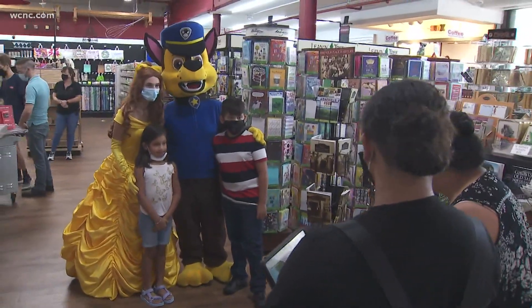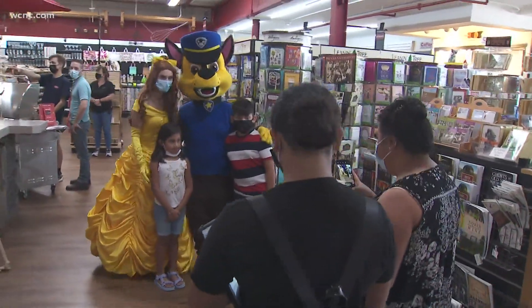It really is a staple in the community, and it is in the Park Road Shopping Center here in Charlotte, if you didn't know.